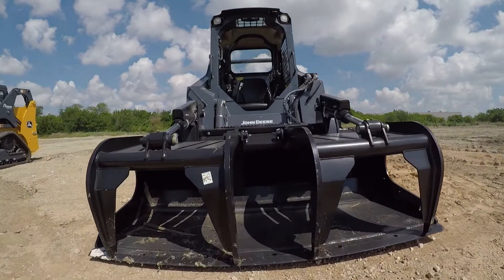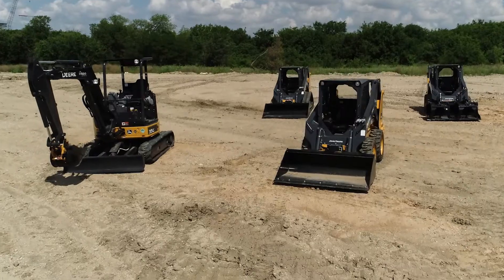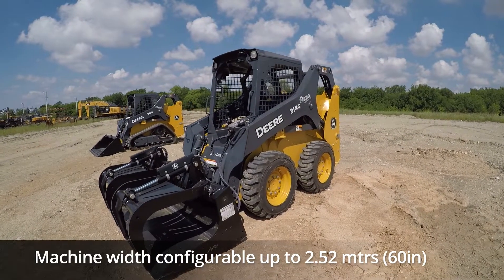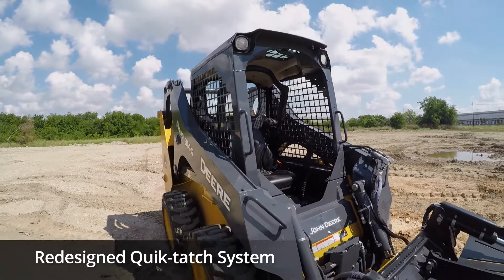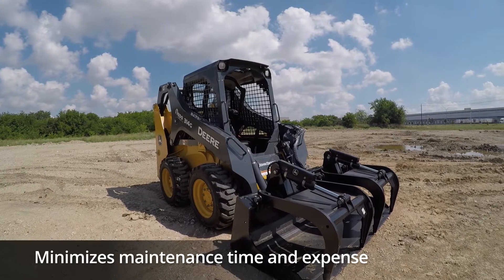This value-packed skid steer is equipped with manual controls and a fuel-efficient diesel engine. It's easy to operate and own. They're also easy to maneuver in tight areas due to their smaller machine width. The redesigned quick-tatch system is optimized for effortless reach to greasers, minimizing maintenance time and expense.